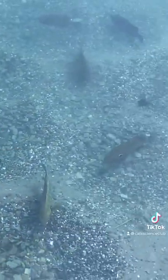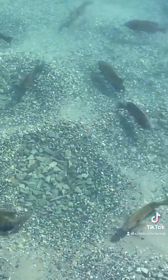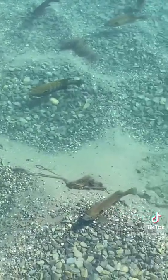Bluegills build nests in colonies which range from just a few nests to a hundred or more. The colonies are located in shallow water with a gravel, sand, or hard mud bottom.